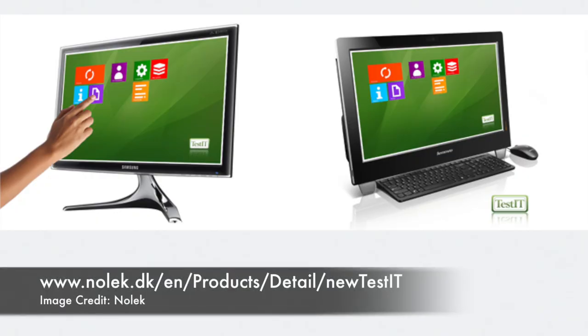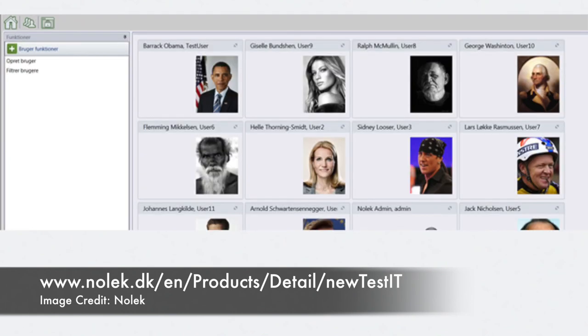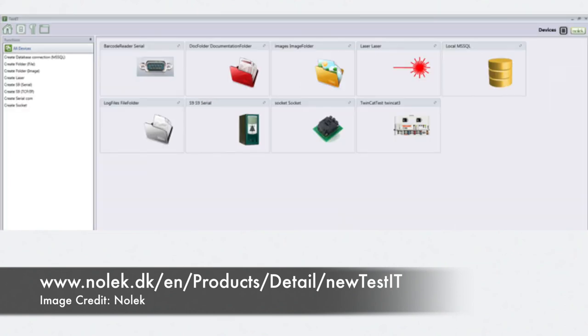We also have another small software program called TestIt — a PC-based program that does data recording. One of the neat things is you can document the building or testing process. Technically, it would be possible to pull someone off the street, put them in front of the machine, and by having all the physical steps shown on the screen, it's another way to automate and document the process.